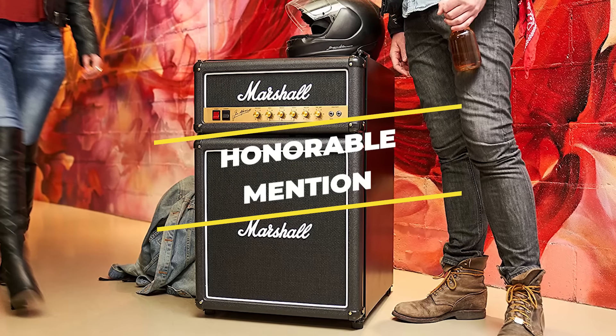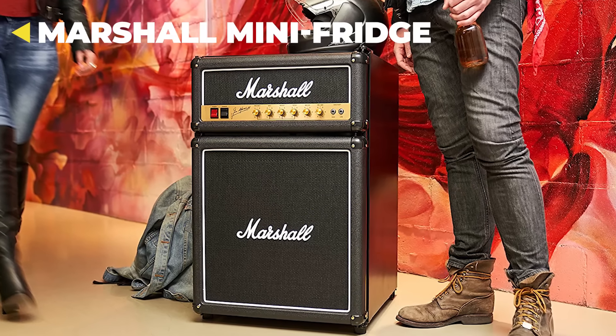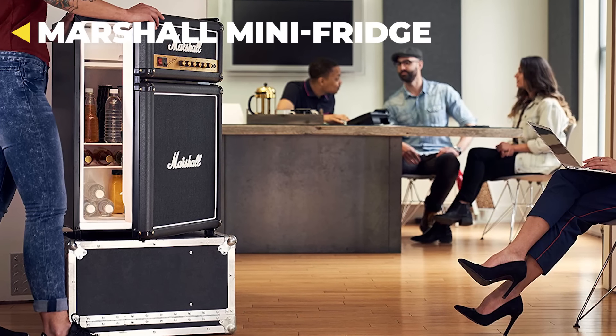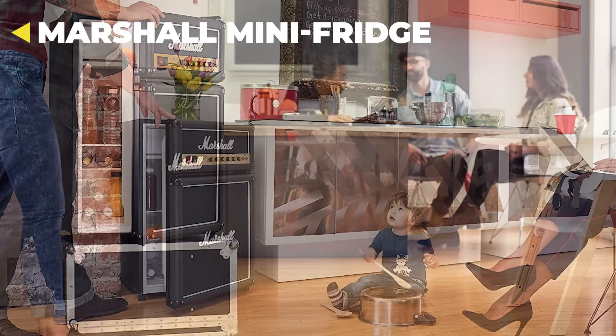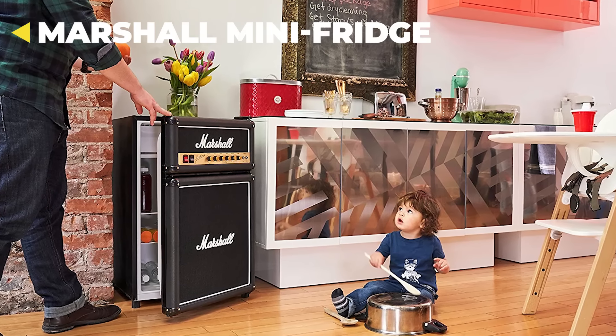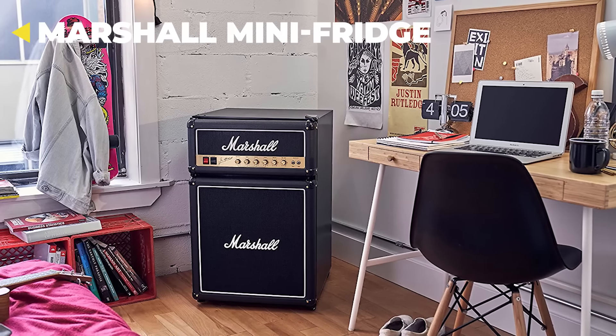For those who favor a more traditional mini-fridge but with a musician's pizzazz and flair, the Marshall Compact Fridge is an obvious choice, being constructed with authentic Marshall parts. Its 4.4-foot body makes it an ideal place to stash your favorite beverages.